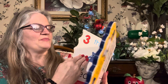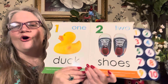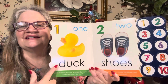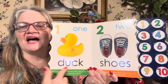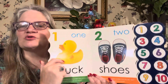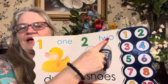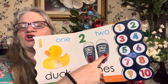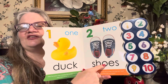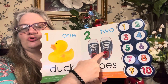Here we go. One — one rubber ducky. One duck. D-U-C-K spells duck. Duck, duck, duck. One. O-N-E spells one. Number two. T-W-O spells two. One, two shoes. One duck, shoes. S-H-O-E-S spells shoes. One shoe, two shoes.